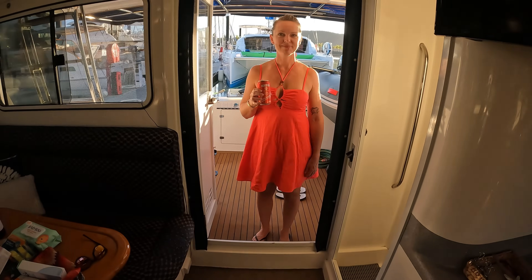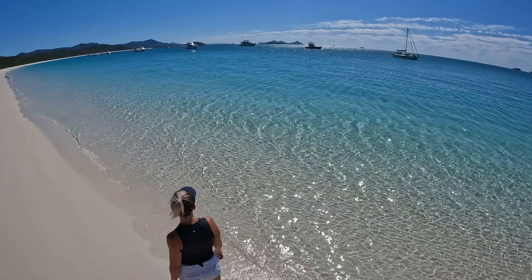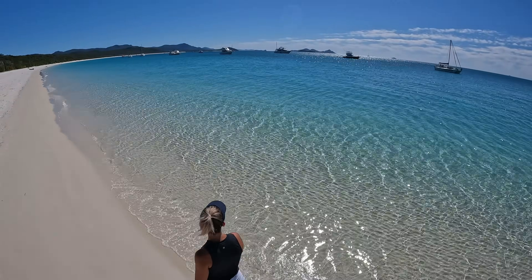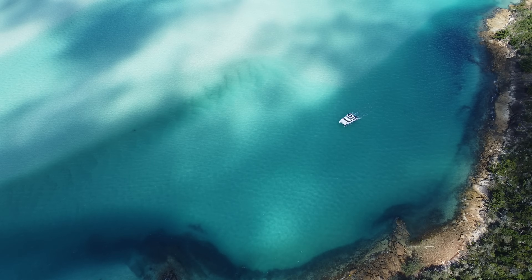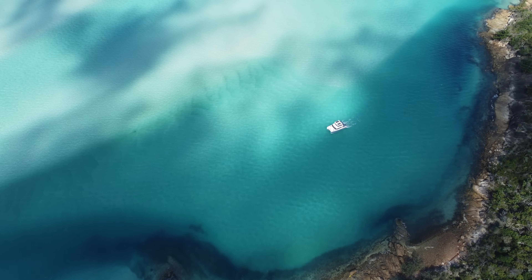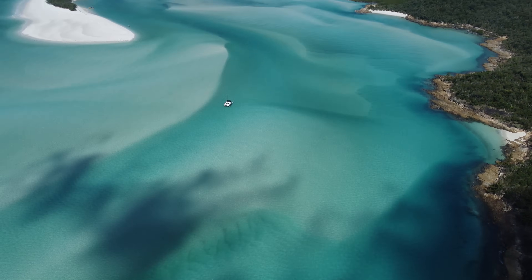Wow, look how good she looks, boys! Yeah, hey — Whitsundays during winter, man, what a place. Nice and warm temperatures, beautiful water. In the next episode we kick around Whitehaven, we do some hikes, and we man up and take the boat into Hill Inlet, which is just an unbelievably picturesque place. Thanks for following along, we appreciate you guys — tune in next week.